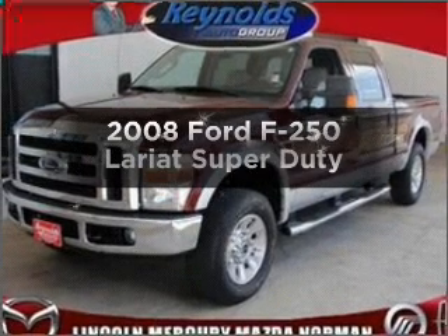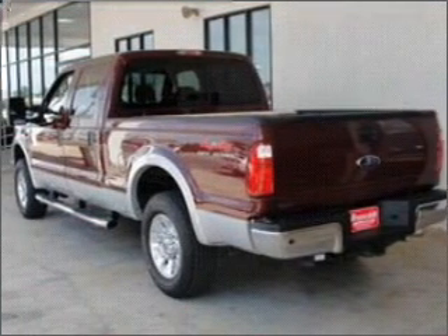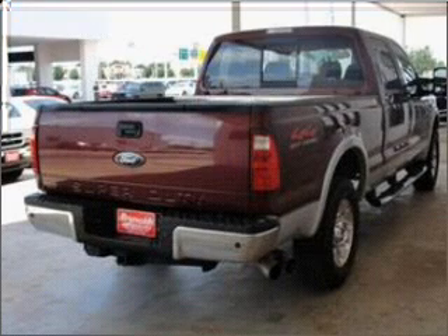Check out this 2008 Ford F-250. Find everything you want in a ride under one roof of this vehicle. With a powerful 8-cylinder engine connected to a smooth shifting 6-speed automatic transmission.